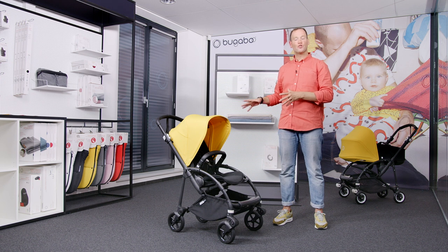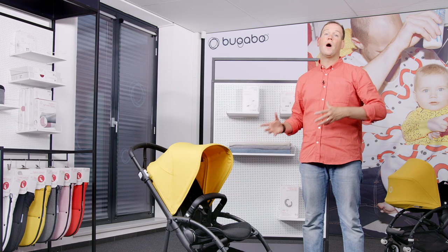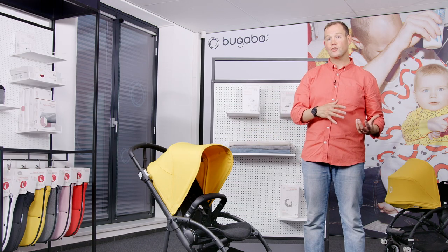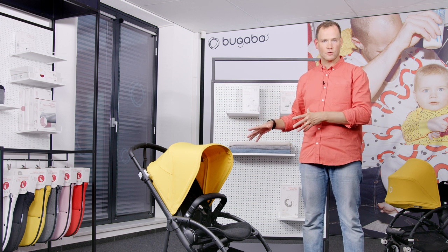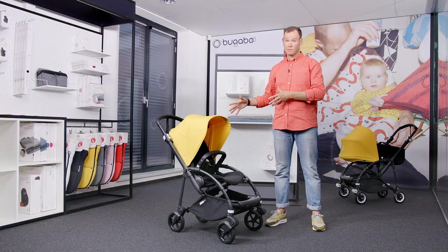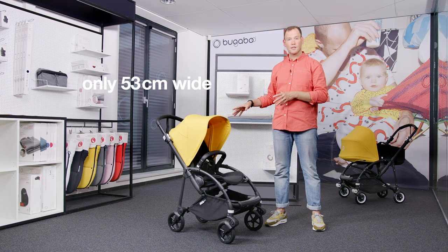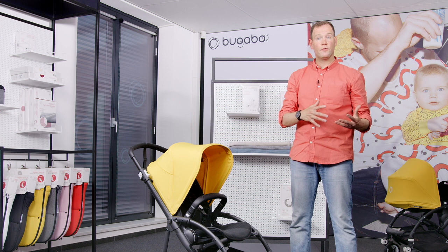The Bugaboo B6 is the stroller made for the city. Most compact strollers do not offer enough comfort, while most full-size comfort strollers are too big. The Bugaboo B6 offers the best of both worlds — true comfort in a compact size. It's compact in terms of sizing, only 53 centimeters wide, and at the same time it's very comfortable for both parent and child, as you can use it from birth to toddler.